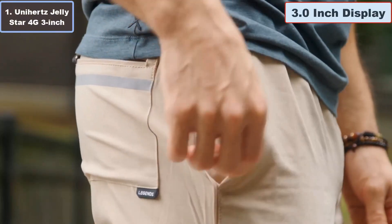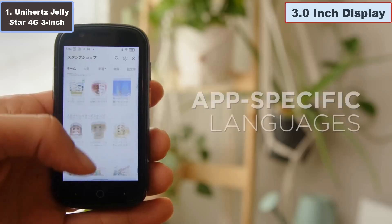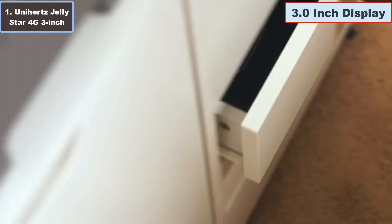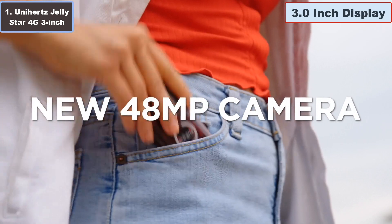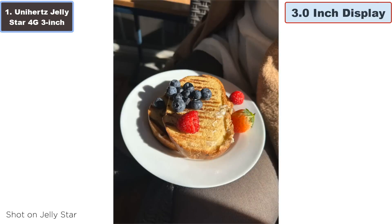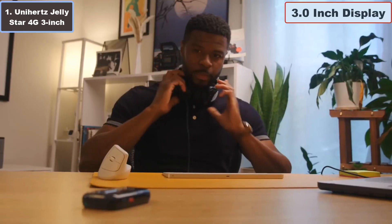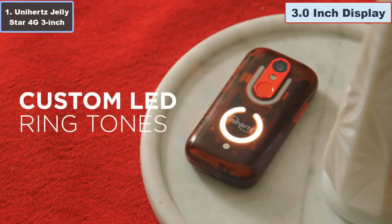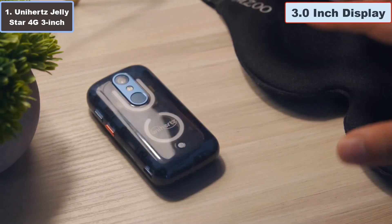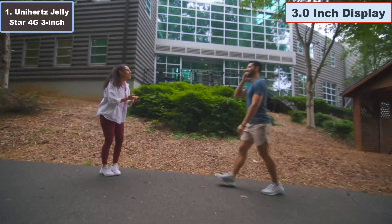Number one: Unihertz Jelly Star 4G 3-inch smartphone — why it is the best small smartphone. The Unihertz Jelly Star is a marvel of compact technology and innovation. Despite its diminutive size, the smartphone packs a punch with cutting-edge features. The Jelly Star boasts a sleek transparent design with LED lights that add a touch of flair. Equipped with Android 13.0 and a MediaTek Helio G99 processor, it delivers a smooth user experience. With 256 GB of storage and 8 GB of RAM, you'll have ample space for all your apps, photos, and files.